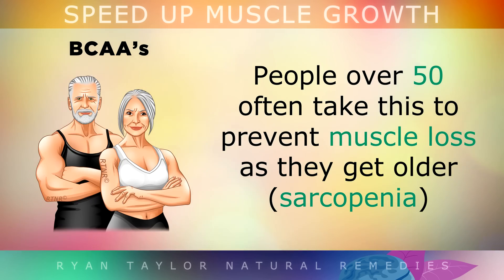Many people over the age of 50 take BCAAs as a supplement to prevent muscle loss as they get older, which is known as sarcopenia.